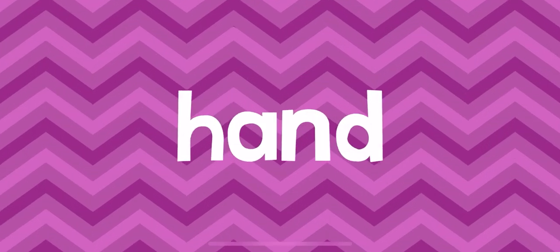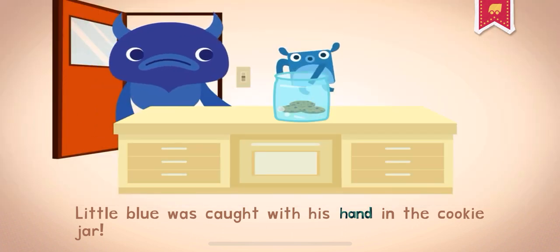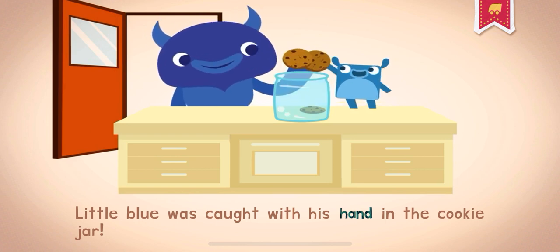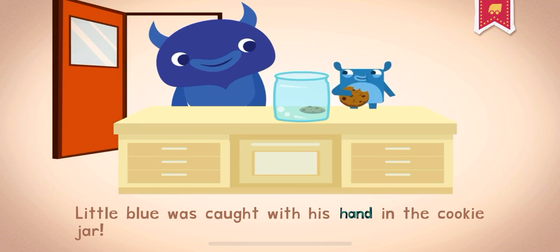Your hand is at the end of your arm and is what you use to hold things. You have five fingers on each hand. Little Blue was caught with his hand in the cookie jar.